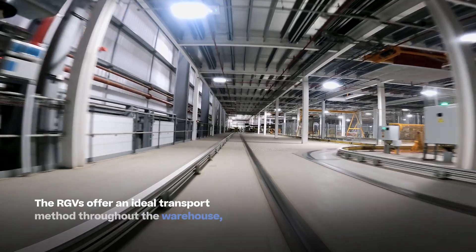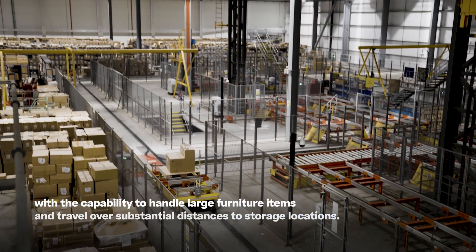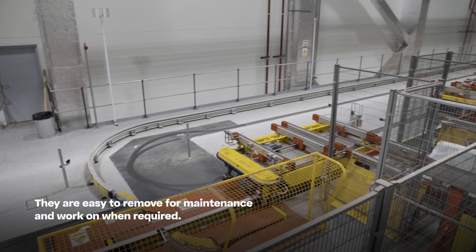The RGVs offer an ideal transport method throughout the warehouse, with the capability to handle large furniture items and travel over substantial distances to storage locations. They are easy to remove for maintenance and work on when required.